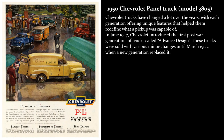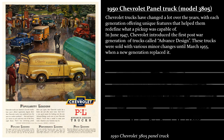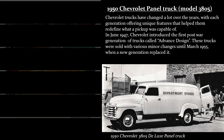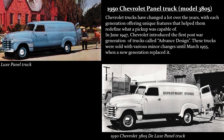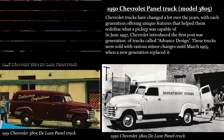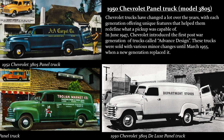Chevrolet trucks have changed a lot over the years, with each generation offering unique features that helped them redefine what a pickup was capable of. In June 1947, Chevrolet introduced the first post-war generation of trucks called Advanced Design. These trucks were sold with various minor changes until March 1955, when a new generation replaced it. The 3805 model was a one-ton medium-duty panel truck with two rear doors, equipped with a 235-cubic-inch six-cylinder engine producing 92 horsepower, mated to a three-speed manual transmission.